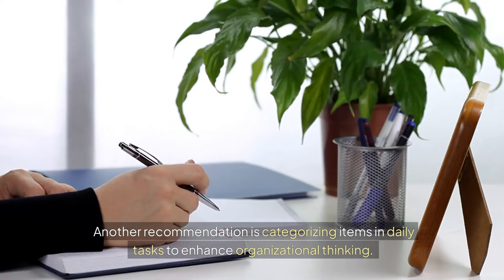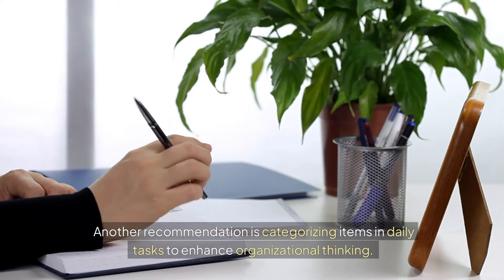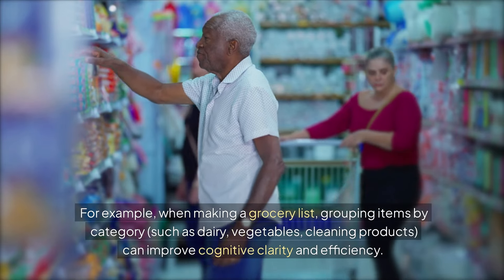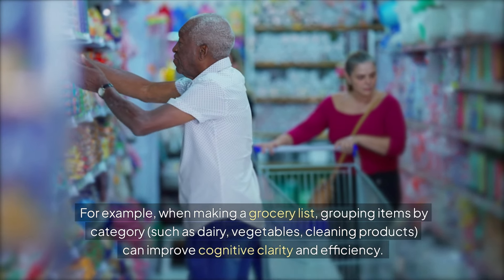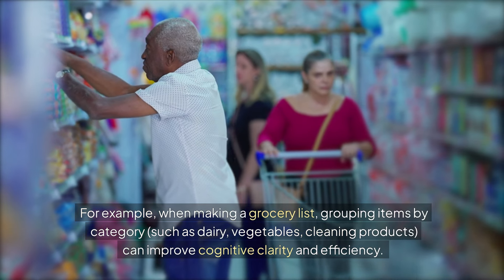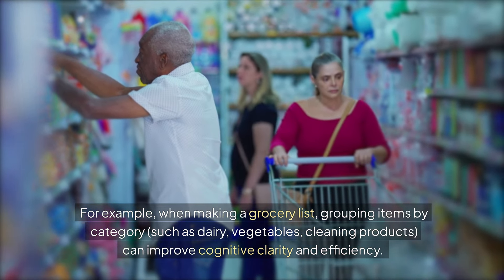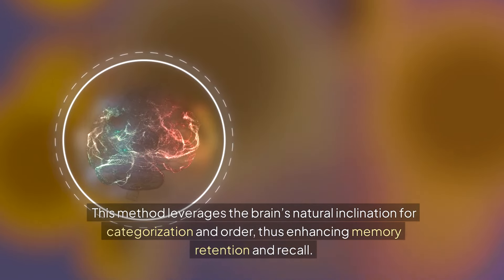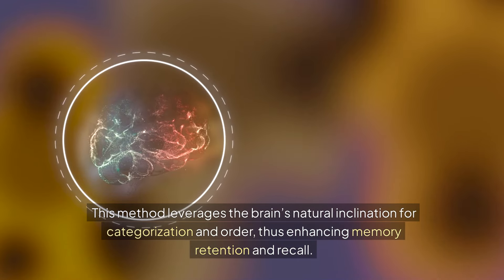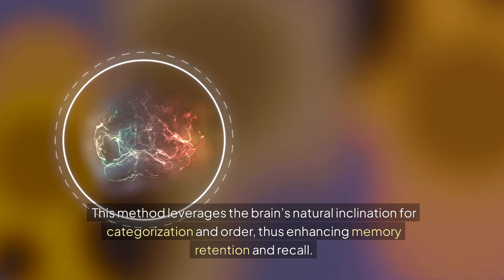Another recommendation is categorizing items in daily tasks to enhance organizational thinking. For example, when making a grocery list, grouping items by category — such as dairy, vegetables, and cleaning products — can improve cognitive clarity and efficiency. This method leverages the brain's natural inclination for categorization and order, thus enhancing memory retention and recall.